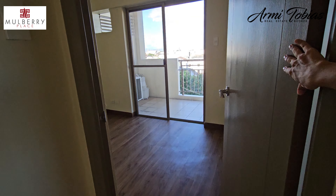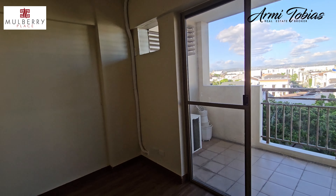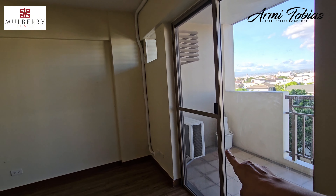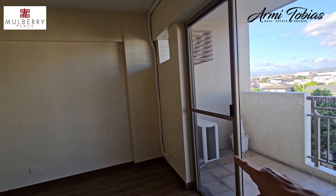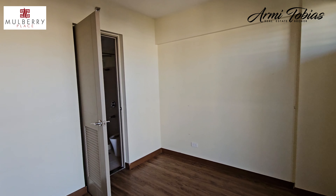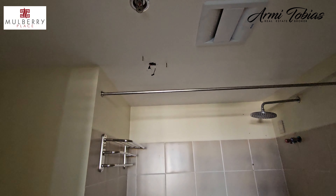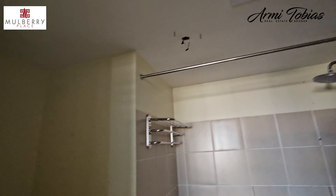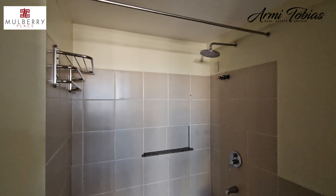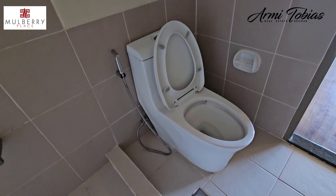This is the master bedroom. It has access to the balcony, and that's where the condenser of the split-type aircon found in the living room is located. It has an en-suite bathroom. We have to change the light, and there's a cabinet. It has a bidet.